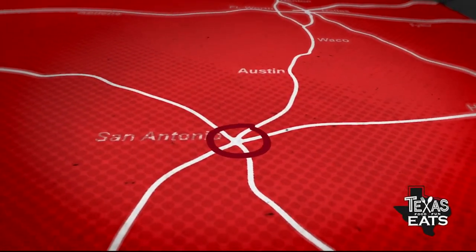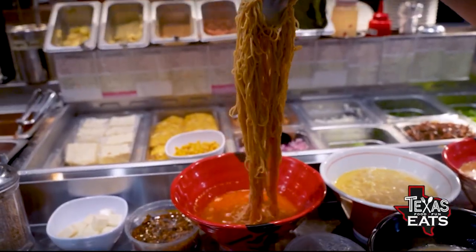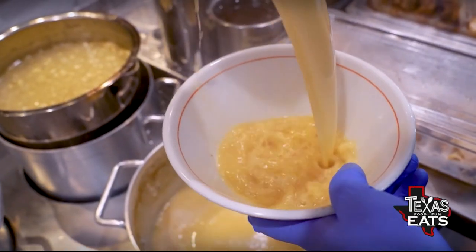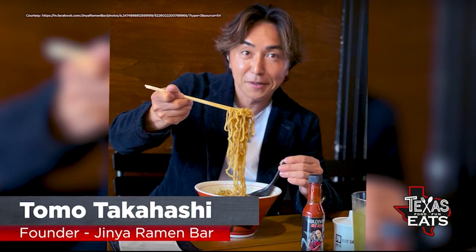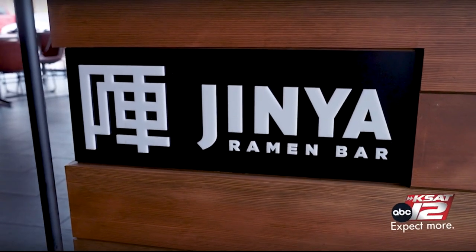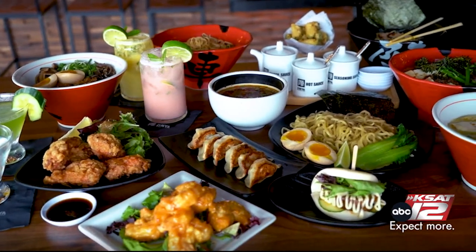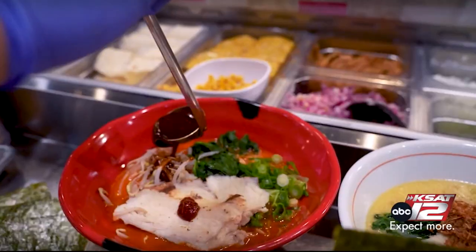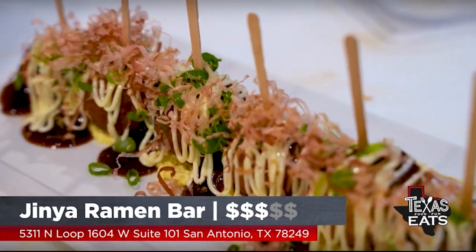Our first stop on today's show is at a new Japanese restaurant and ramen bar on the far northwest side of San Antonio. Moving to the U.S. from Japan, founder Tomo Takahashi opened the first Jinya Ramen Bar in California in 2010. He designed his ramen recipes with more of an American palate in mind. Jinya Ramen Bar now expands across the U.S., offering a variety of ramen and Japanese dishes.